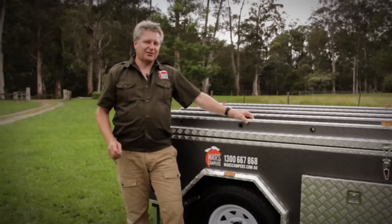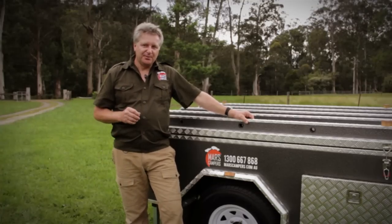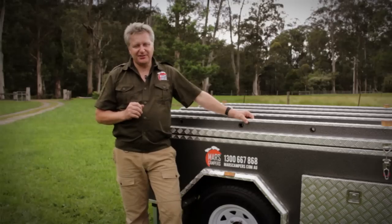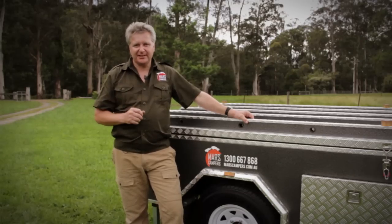Finally, any camper trailer supplier should be reputable, contactable and available to clarify any doubts or questions you may have about your particular needs.